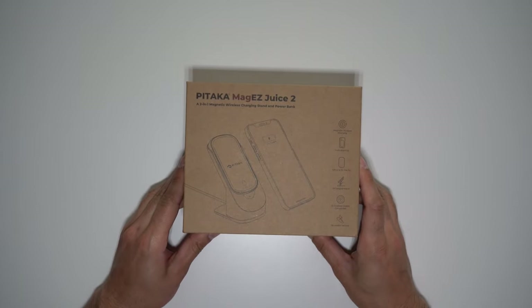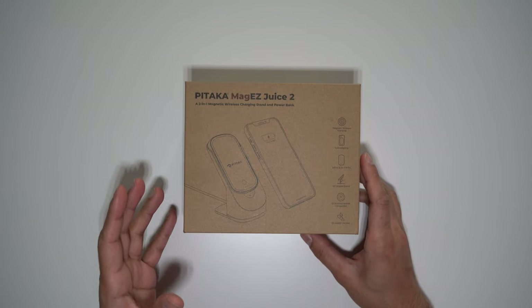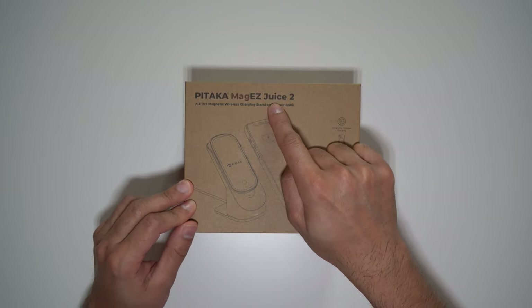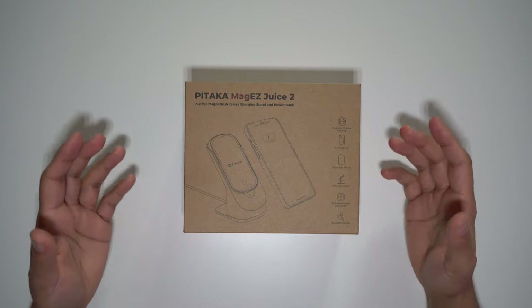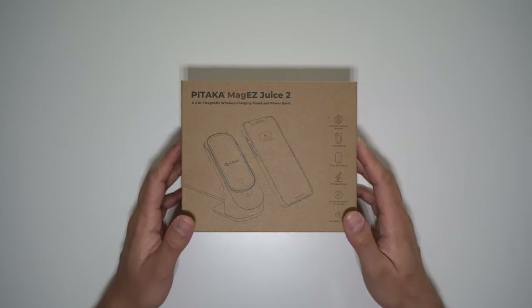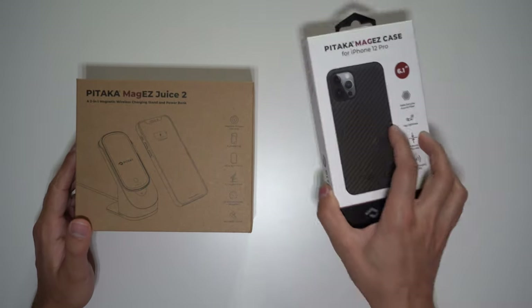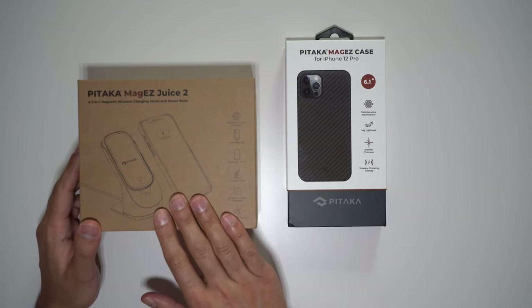Today I have another one. This was sent to me by Pitaka, a tech company based in Asia that consider themselves a premium alternative design company providing high-quality and uniquely designed gadgets that stand out in today's modern tech lifestyles. This is the Mag EasyJuice 2, which is the second-generation version of the original Mag EasyJuice device. It's essentially a magnetic wireless charging stand with a compact magnetic removable wireless power bank. They've also provided me with a high-quality aramid fiber iPhone 12 Pro case that perfectly complements the strong magnetic wireless charger.